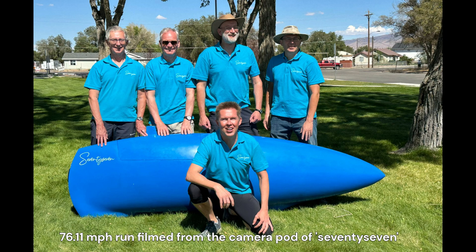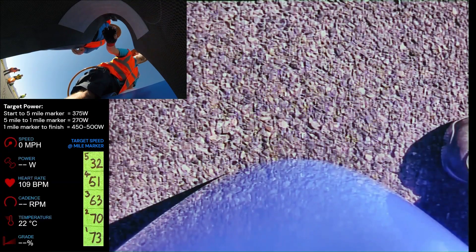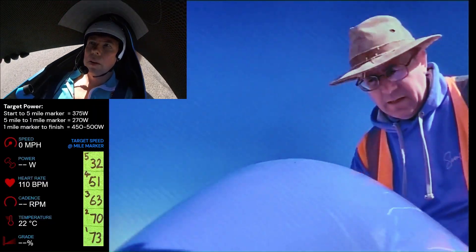Hi everyone. I thought I'd put a video together of my 76 mile an hour run at Battle Mountain this year, which was 2025. This was the Saturday morning run on the final day of the competition, the seventh day that we'd been running.